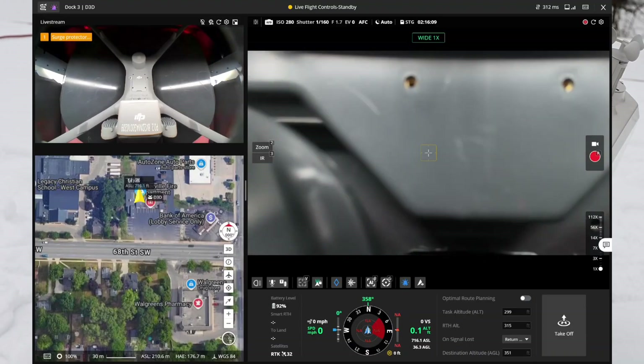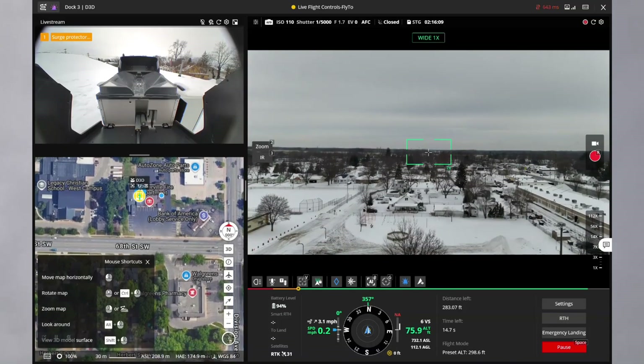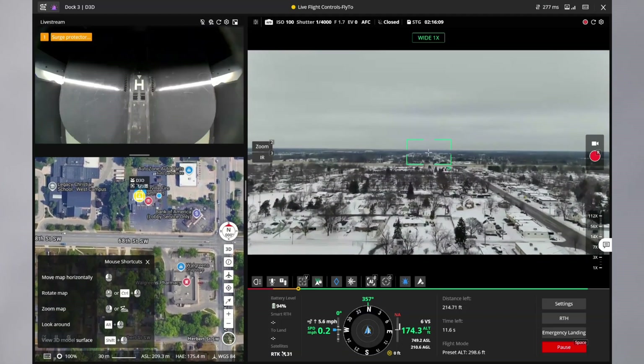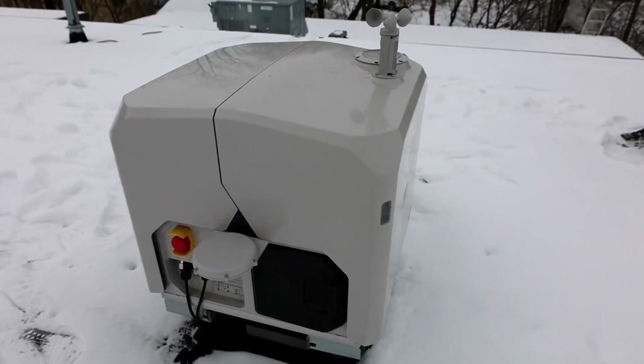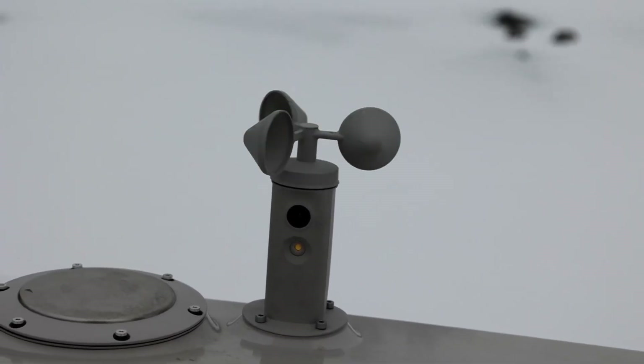Remote operation — you can send your drone on missions from anywhere in the world. Imagine overseeing a massive construction site, monitoring wildlife in remote areas, or even securing a facility, all without having to be on location.